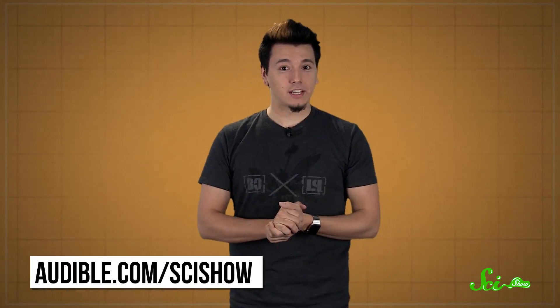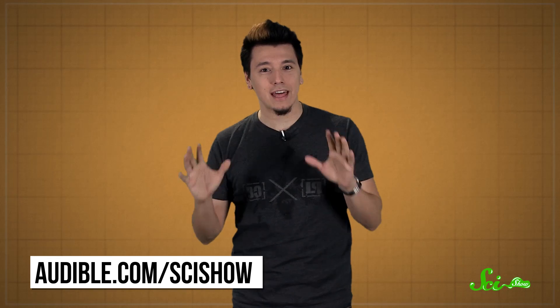Thanks for watching this episode of SciShow, brought to you in part by Audible. Right now, Audible is offering SciShow viewers a free 30-day trial membership. Check out audible.com slash scishow, where you can choose from over 180,000 audio programs and titles. You can listen to everything from To Kill a Mockingbird to A Brief History of Time. So go to audible.com slash scishow for a free 30-day trial, and download a free title today.